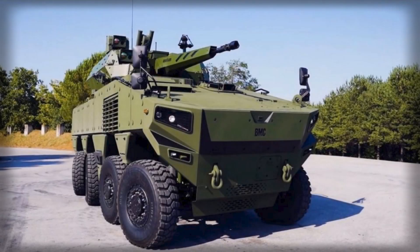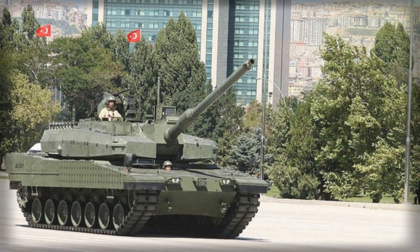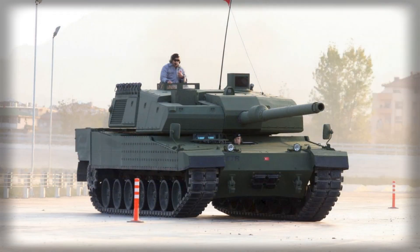Turkey has moved decisively to reframe the architecture of its ground forces by initiating full-rate production of the Altug 8x8 wheeled combat vehicle alongside the handover of the first series-built Altay main battle tanks. Announced at BMC's new armoured vehicle complex in Ankara on October 28, 2025, the synchronised ramp-up is more than a calendar coincidence — it is a force-design choice that couples the shock action of heavy-tracked armour with the agility, reach, and deployment speed of a modern 8x8.